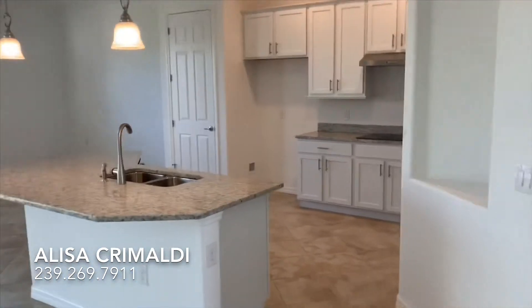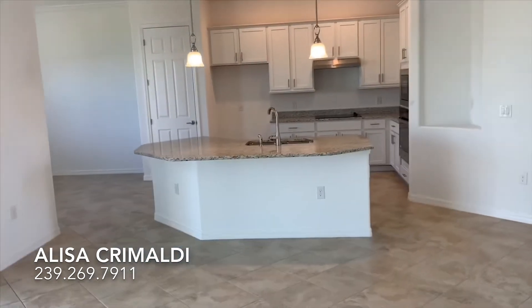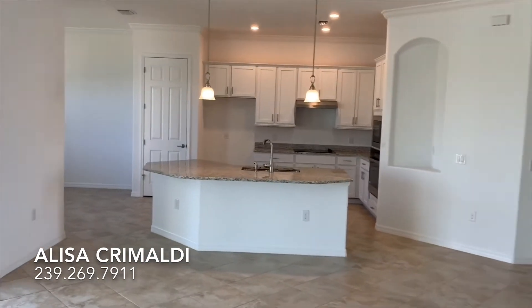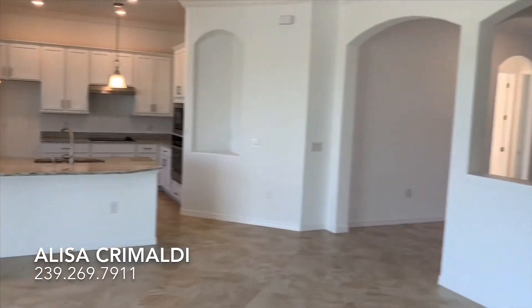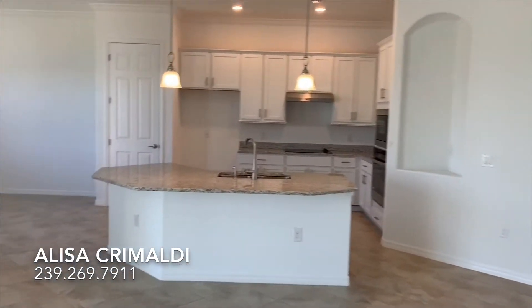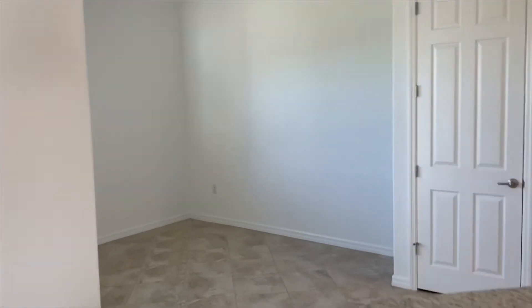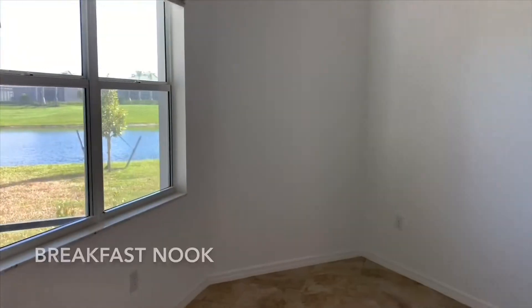We've lowered the breakfast bar and the refrigerator will be installed soon, but this home will include stainless steel appliances, ornamental white granite, white shaker cabinets, crown molding, and much more. You'll also love the Eden breakfast area that takes advantage of the gorgeous views looking up the fairway and lake.